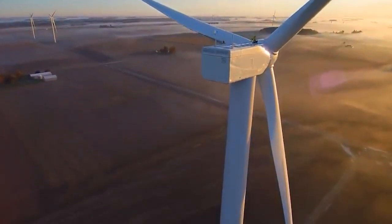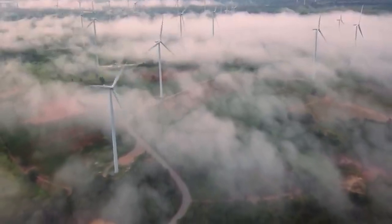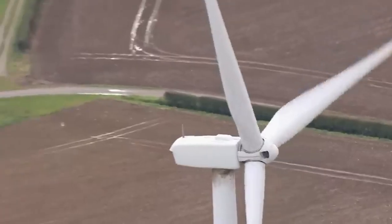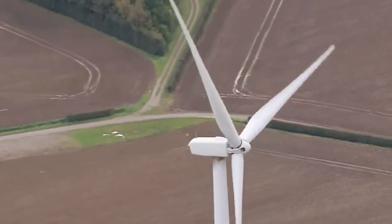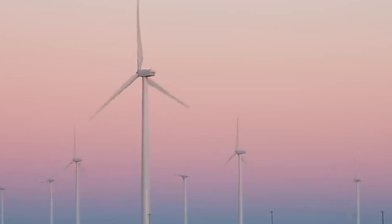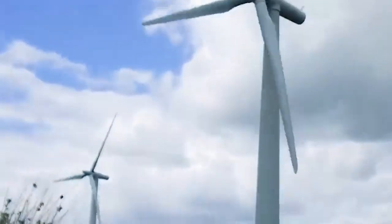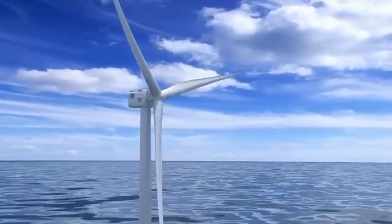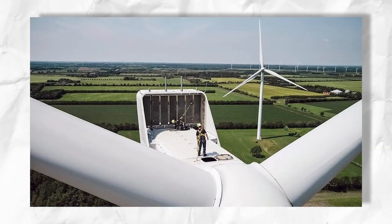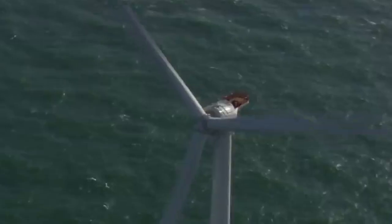Why exactly three blades? Having fewer blades reduces drag, but two-bladed turbines will wobble when they turn to face the wind, because their angular momentum in the vertical axis changes depending on whether the blades are vertical or horizontal. With three blades, the angular momentum stays constant, because when one blade is up, the other two are pointing at such an angle that the turbine can rotate into the wind smoothly, optimizing efficiency.